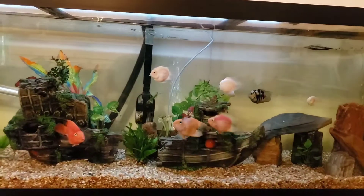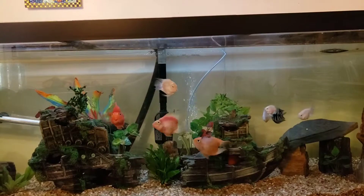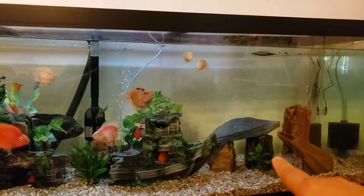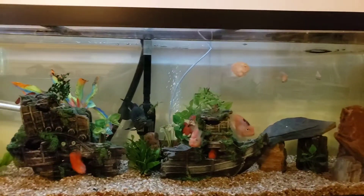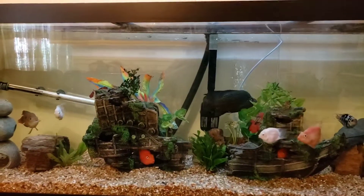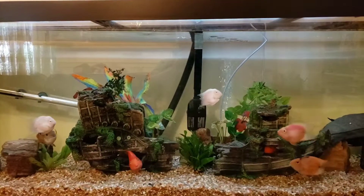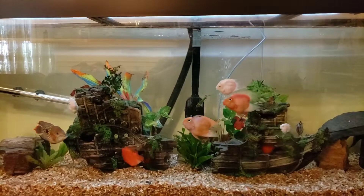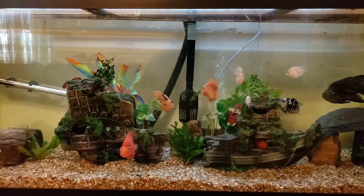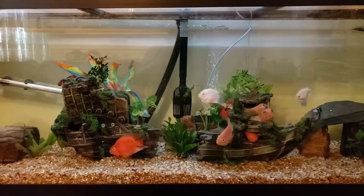Bad news right now: the fry of this parrot fish here have all been eaten by the other parrot fish. The reason I could not keep them is because I got too many fry already and I need to make some space in my aquarium. I need to sell those parrot fish but they're still small and I can't sell them yet.